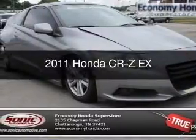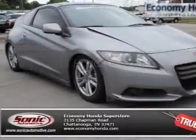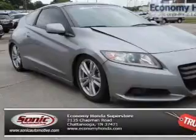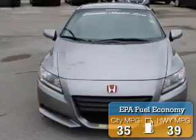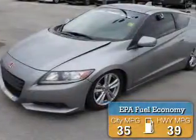This is a used 2011 Honda CR-Z, powered by front-wheel drive, four-cylinder engine, and a continuously variable transmission. Great fuel efficiency saves you money by requiring fewer trips to the gas station.